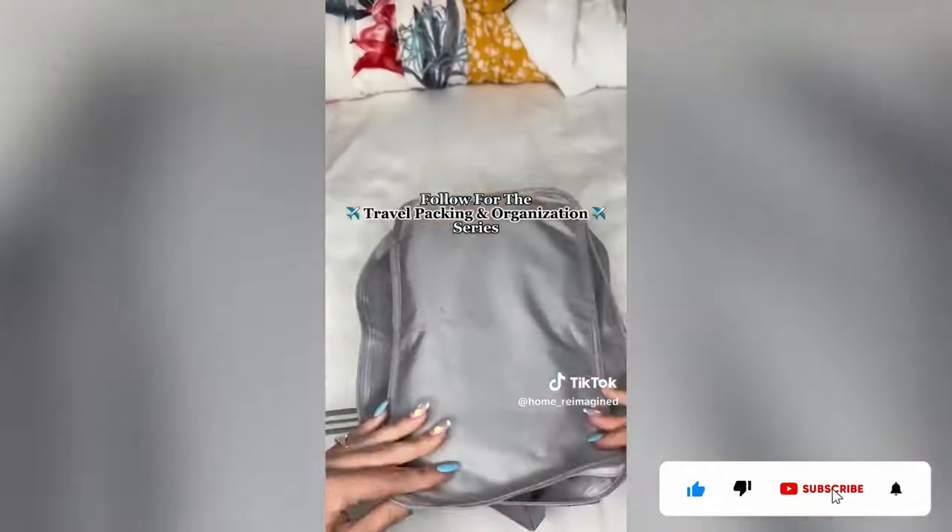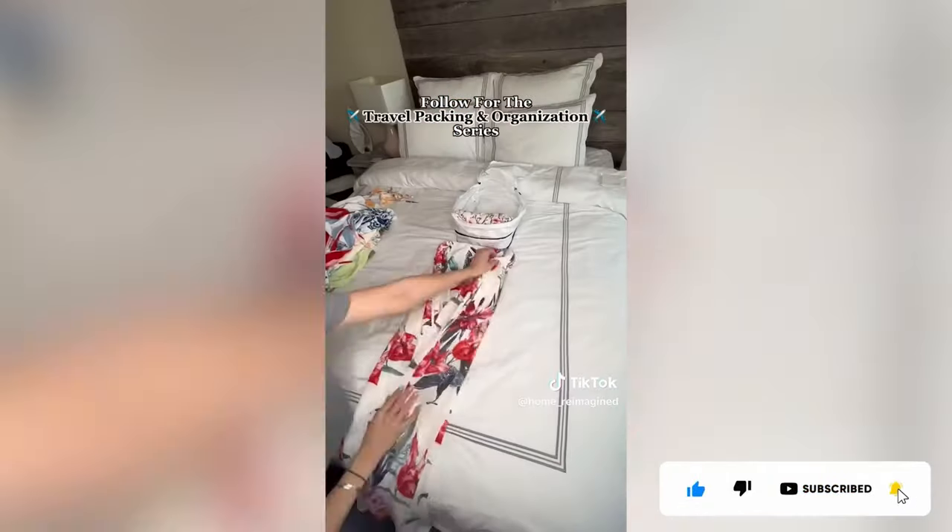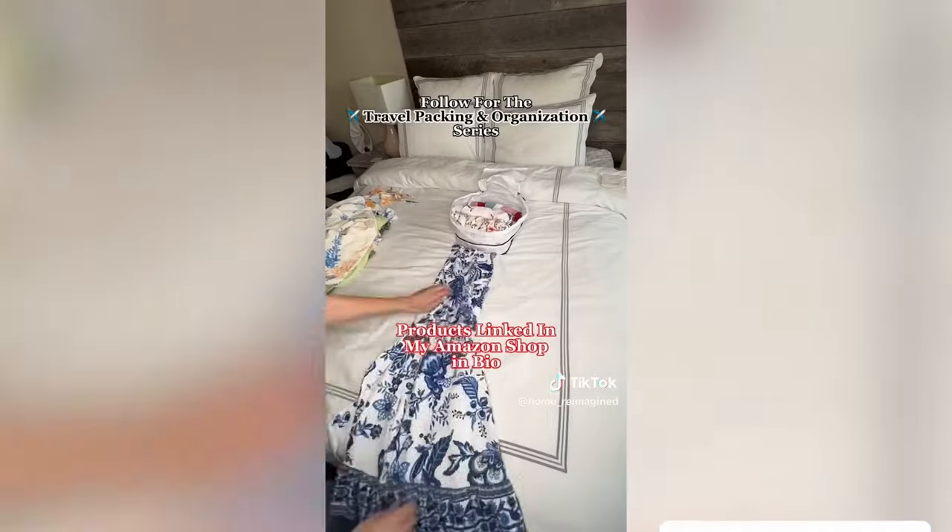What are your tips for packing like a minimalist? Follow for Day 3 of our Packing Organization Series. Products are linked in my Amazon Shop and Bio.